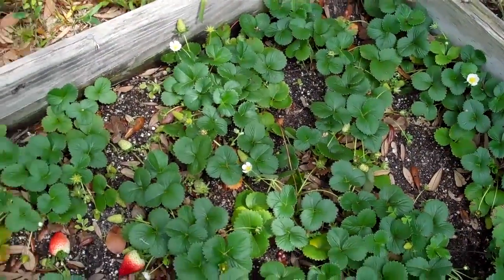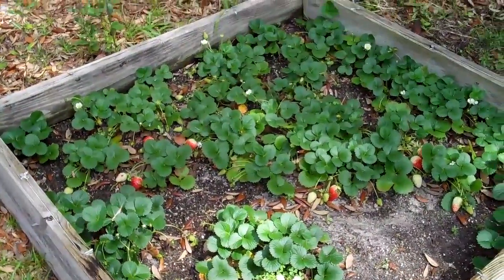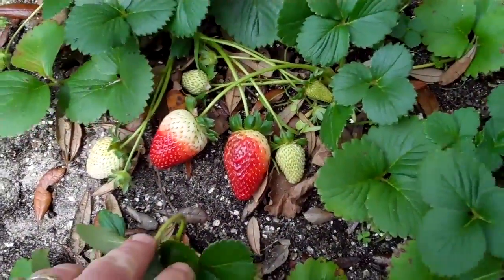Last year we had a couple small strawberries out of this batch. Looks like I'm going to pick some strawberries here soon. There's a couple more hiding back in here.